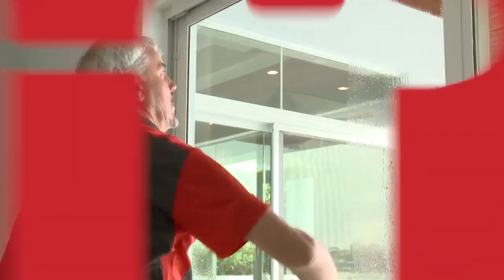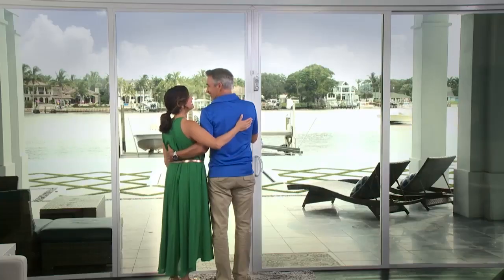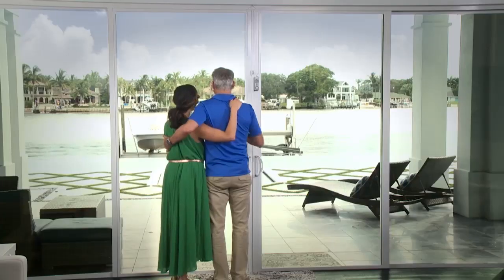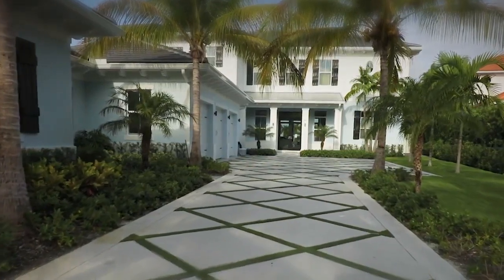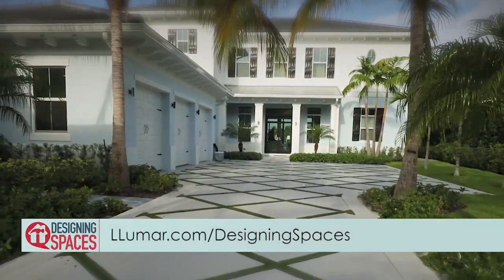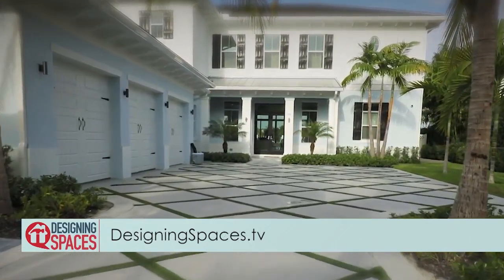After discussing how Lumar Window Film will help them better enjoy their home and their view for years to come, and how the installation process would work, Mark agrees to return with his installation crew. Nick and Cheryl are happy with their decision and the smart choice they made. This just makes the inside more livable — it's like when I put on my sunglasses, everything gets clearer. To find out more about Lumar Window Film and to find a Lumar Select Pro dealer, visit lumar.com/DesigningSpaces. To view this segment again, visit DesigningSpaces.tv.